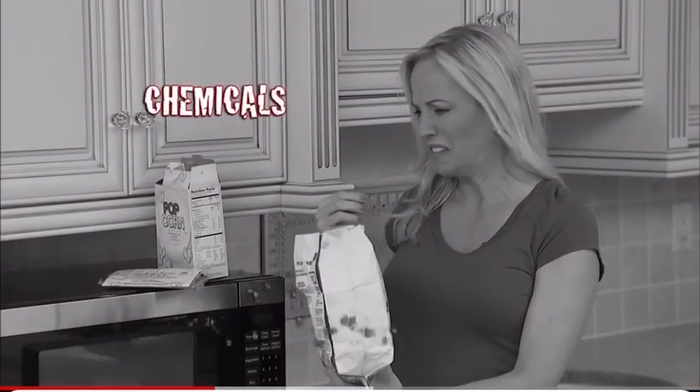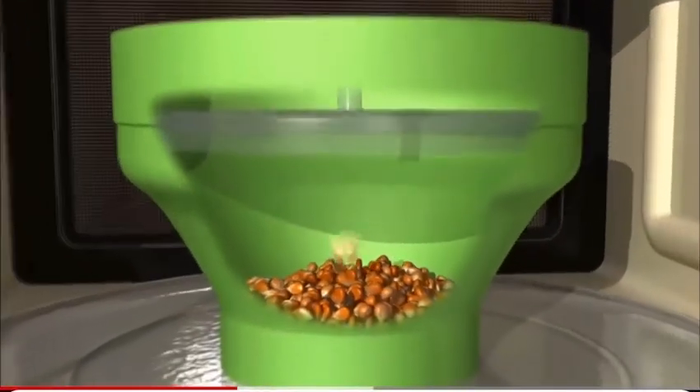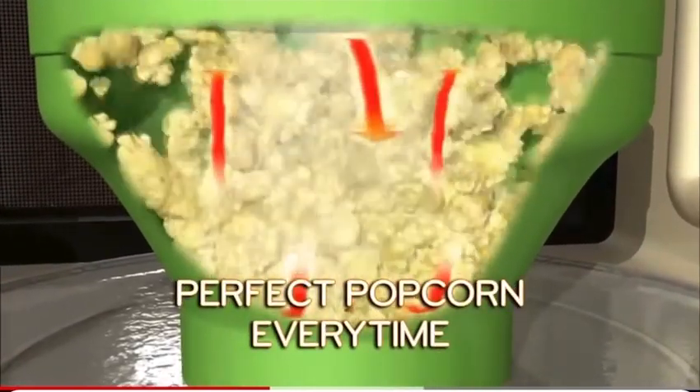Microwave bags can contain chemicals, fats, and artificial flavors, but the unique shape of FlavorQuick circulates all-natural steam heat for healthier, perfectly popped, low-calorie popcorn every time.